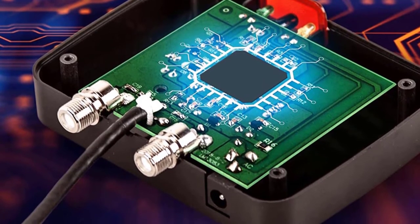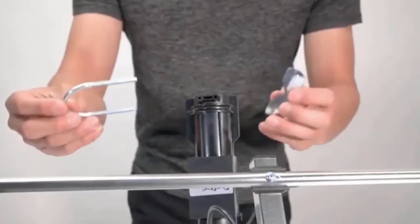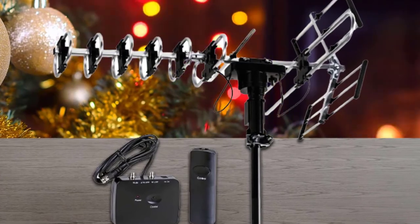Weighing under five pounds, you can tell that it's a lightweight unit, making it the best compact antenna on our list. The high quality materials make its durability questionable, but thankfully this doesn't affect the performance of the unit.